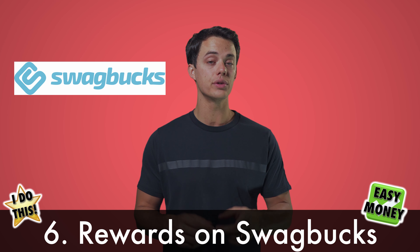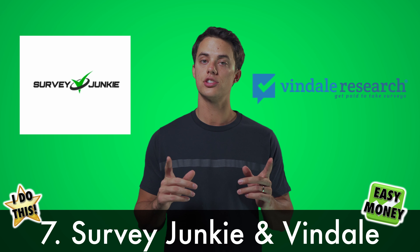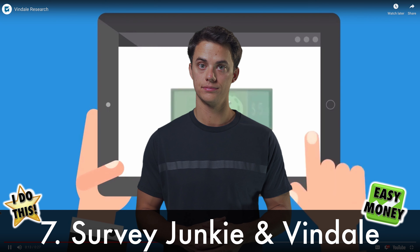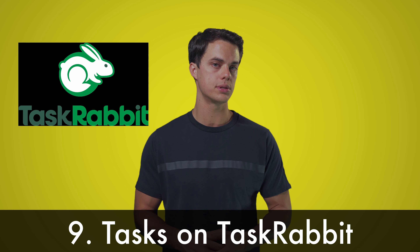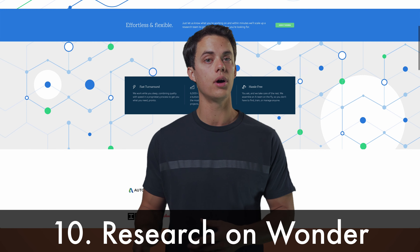Make money and earn rewards online with Swagbucks. Take paid surveys on Survey Junkie and Vindale Research. Do freelance design or skill work on Fiverr. Perform tasks in your hometown on TaskRabbit. Be a researcher from home on Wonder.